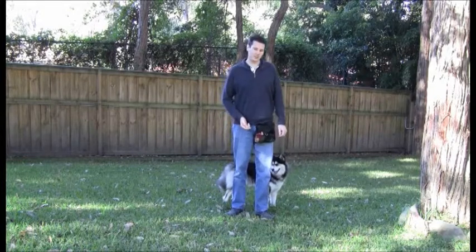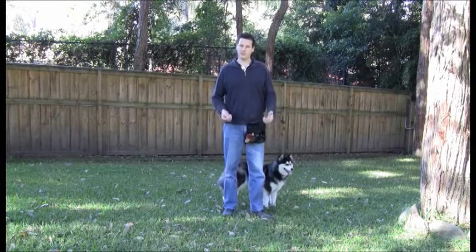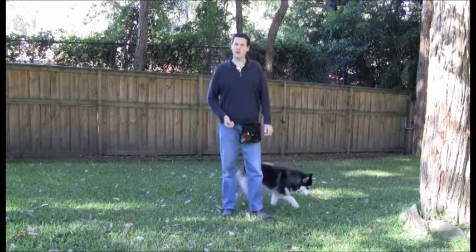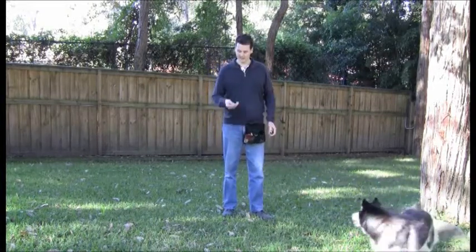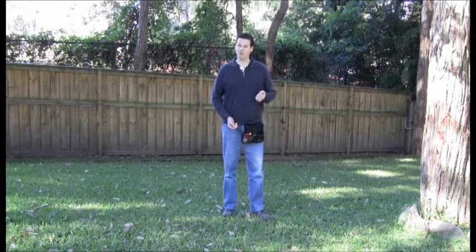When we're training, one of the most important things is to be prepared. For all of these sessions I'll be dressed appropriately in long pants with enclosed shoes. I've also got a couple of pieces of training equipment including a treat pouch with a plastic liner where I've got my barbecue chicken, and of course my clicker which I'm using as a bridge.